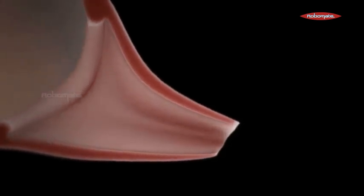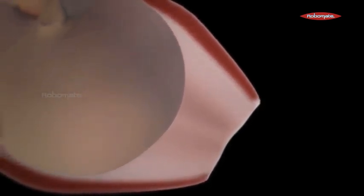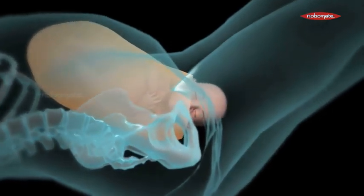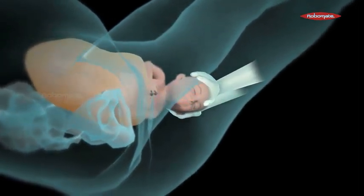In a normal vaginal birth, the head of the baby moves outwards first — it is the head-first stage. The head moves out through the vagina, which is also known as the birth canal. Once the head moves out completely, the body moves out by passing the shoulders one by one.